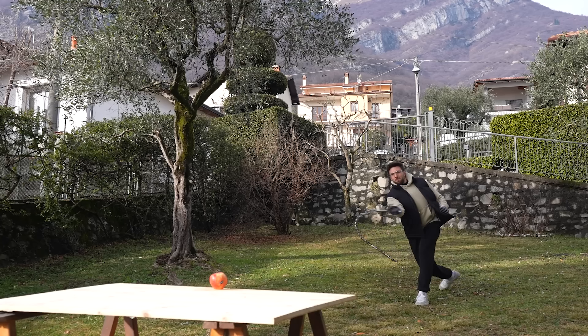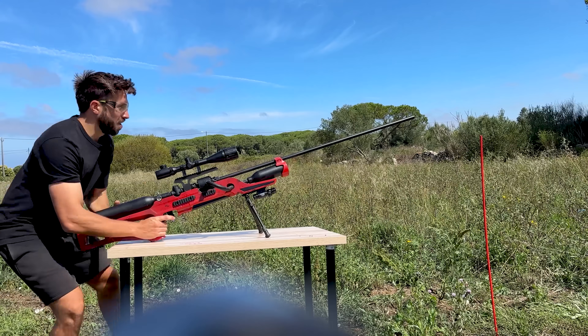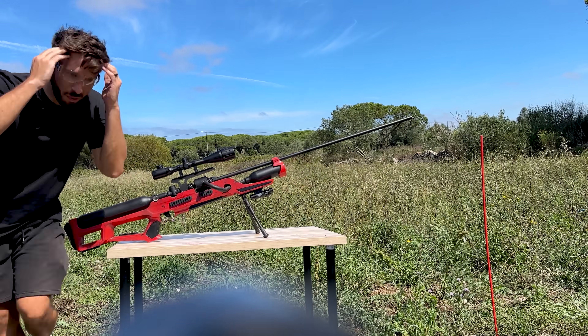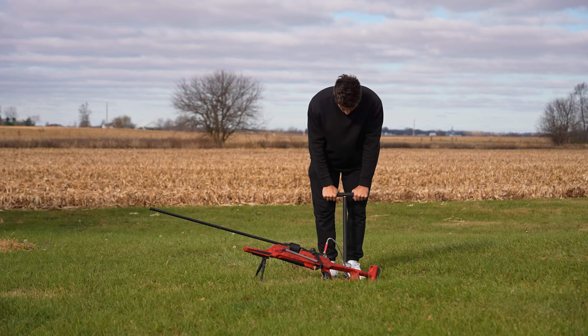When something breaks the speed of sound, you should hear a loud boom called a sonic boom. Only at the very end of the last video I heard something like that, which made me believe I shot supersonic, but I never actually measured the speed of that shot. So now we're gonna do exactly that.